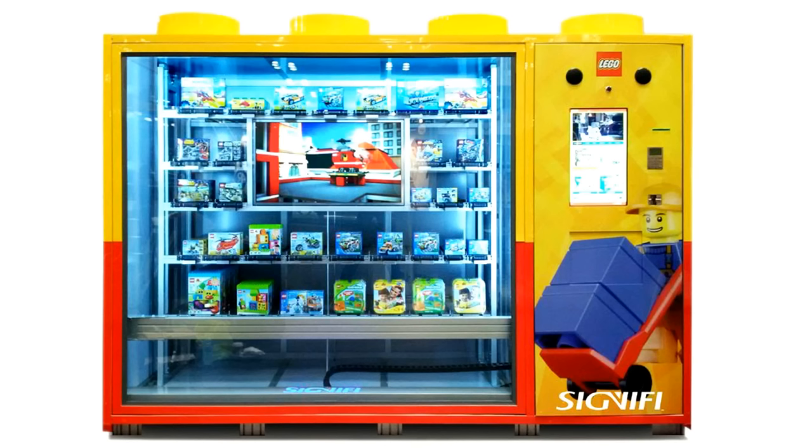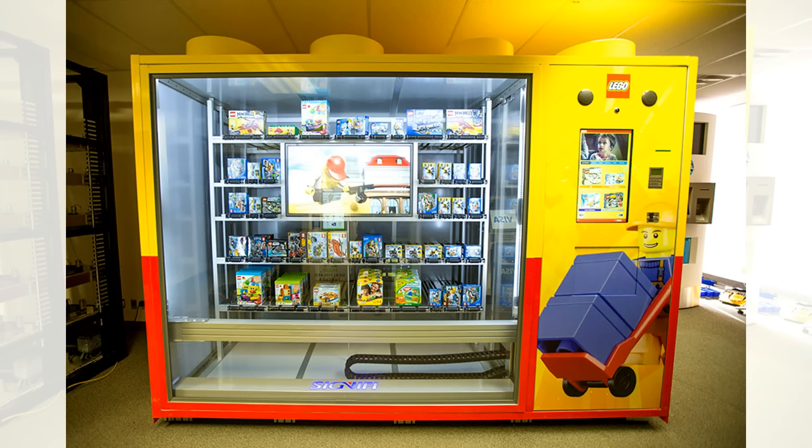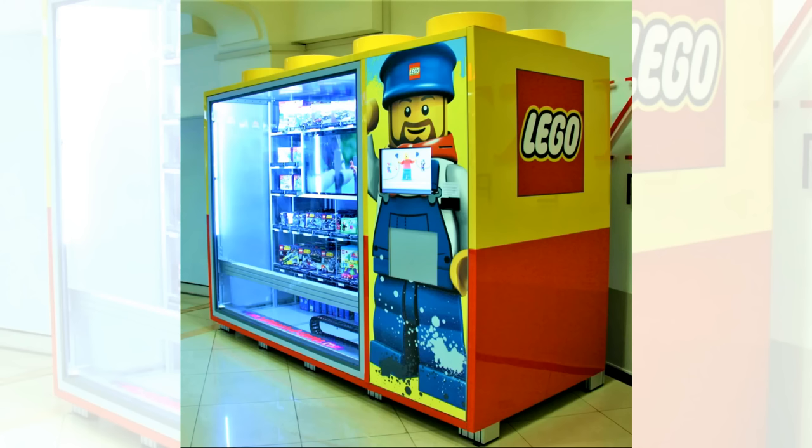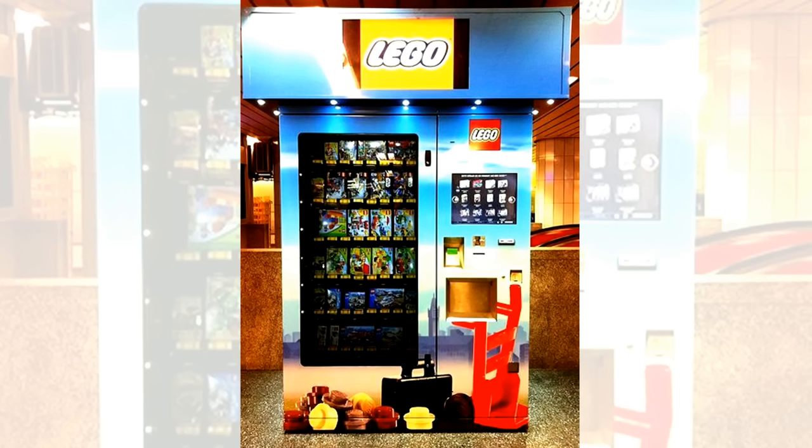Did you know LEGO has vending machines? They actually do. Around 2012 to 2013, LEGO was heavily experimenting with vending machines to increase profitability in places like train stations and airports. This one is from Munich, Germany, though they can be found in various places across Europe — including one from Moscow, Russia. Unfortunately they're not really around anymore. It would be really cool to buy a LEGO set from a vending machine. Perhaps LEGO could bring this to America someday and test it out in the market.